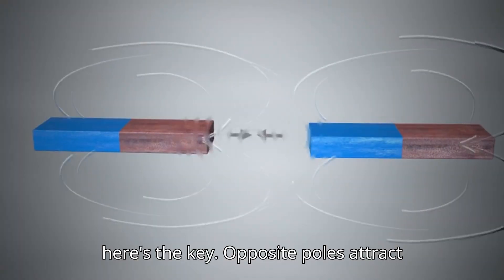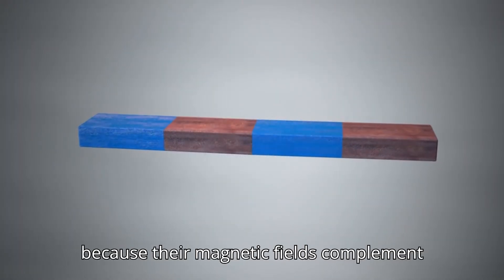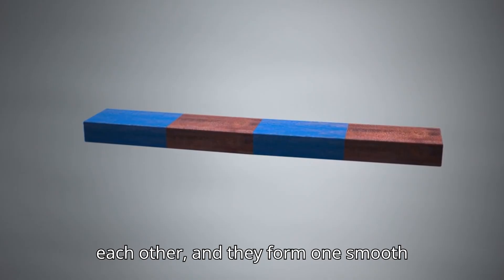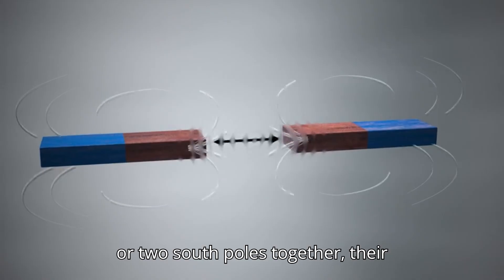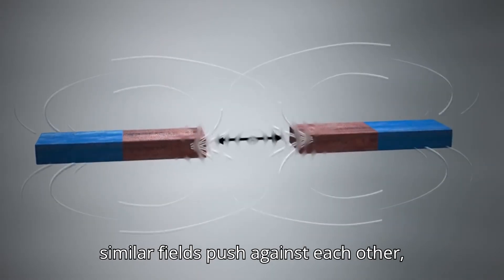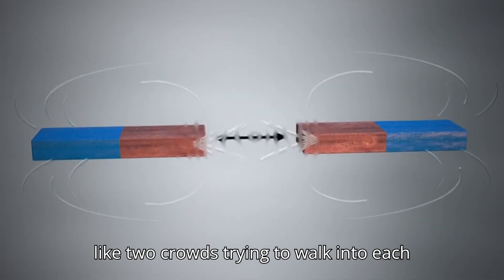Here's the key: opposite poles attract because their magnetic fields complement each other and they form one smooth loop. But when you bring two north poles or two south poles together, their similar fields push against each other, like two crowds trying to walk into each other.